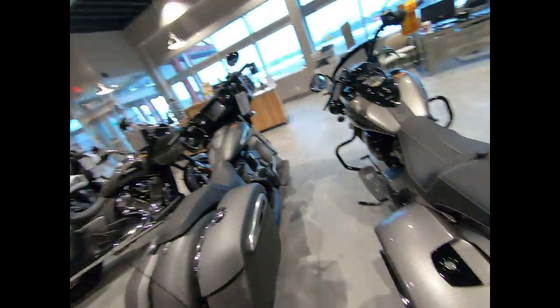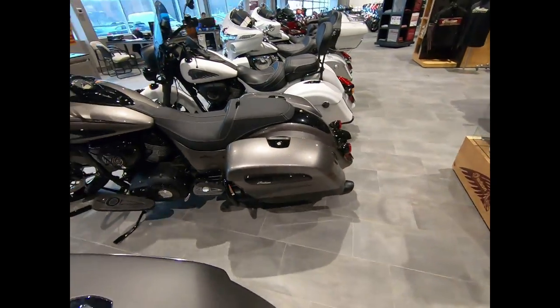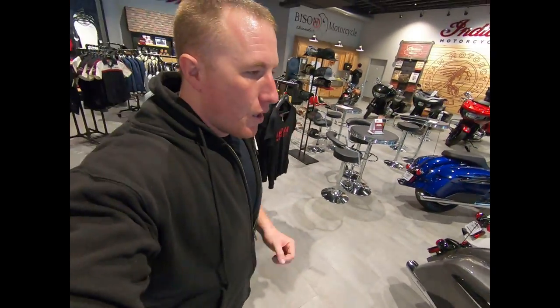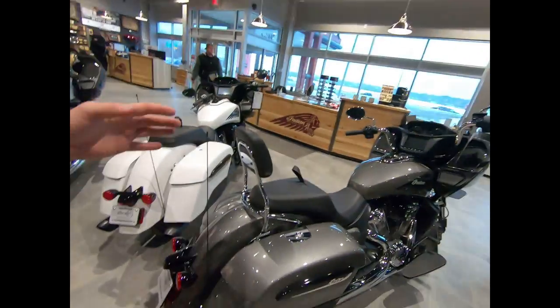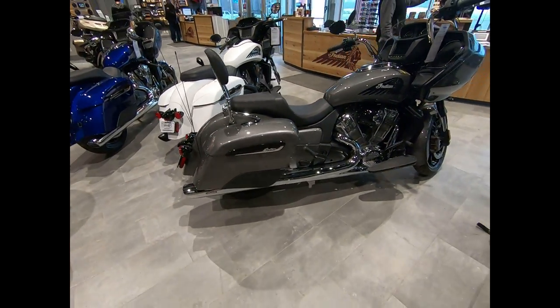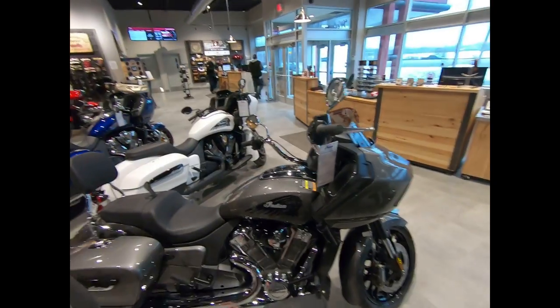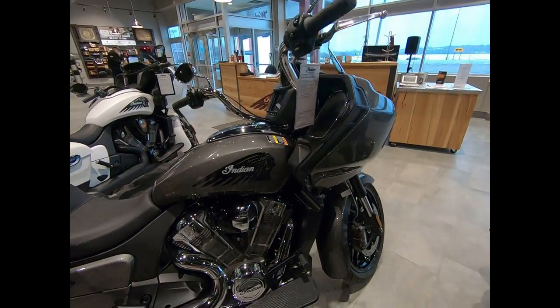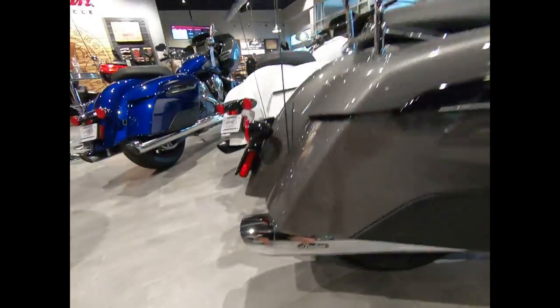Somebody told me I needed a selfie stick because I'm getting too close to my face. This is the Jack Daniel Springer — I know it's sold, but man, whoever bought that bought a great one. What I was going to show you guys is — so this is your standard one, and this one has some extras and accessories on it. They put ape hangers or high risers on here, so that's what they look like. This one has the Stage 1 air intake and also the Indian Stage 1 exhaust.